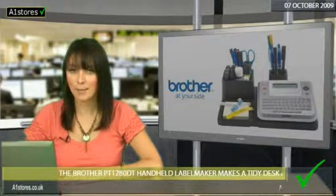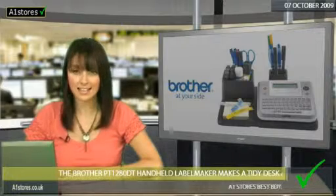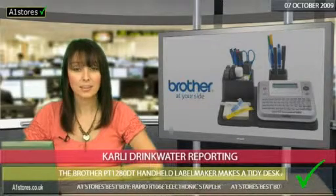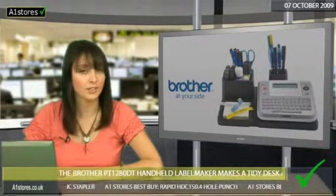Brother's PT1280DT handheld label maker is rated as an excellent little gadget that can do way more than it should by gadget reviewer Peter Piazza. It's summed up as compact and versatile, which is perfect for labelling files and folders.